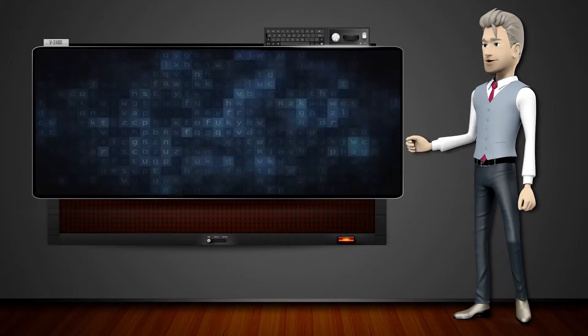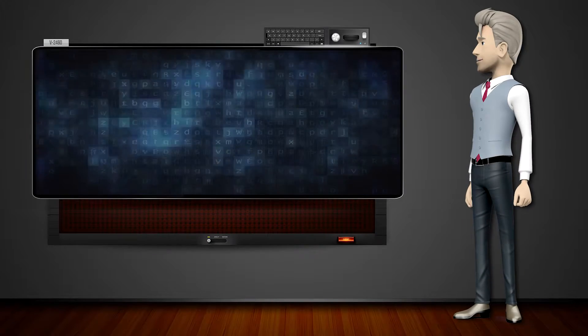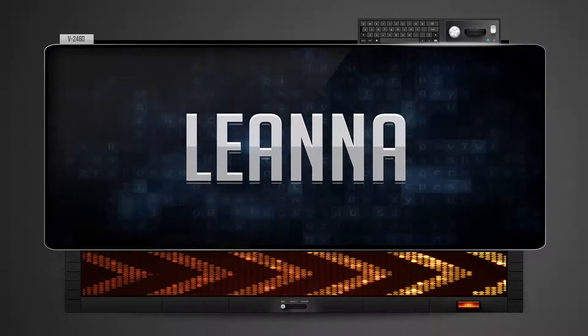Hi! The word machine is going to teach us how to pronounce words backwards. So what's the word of the day? Leanna. And how do you say that backwards? Inail.